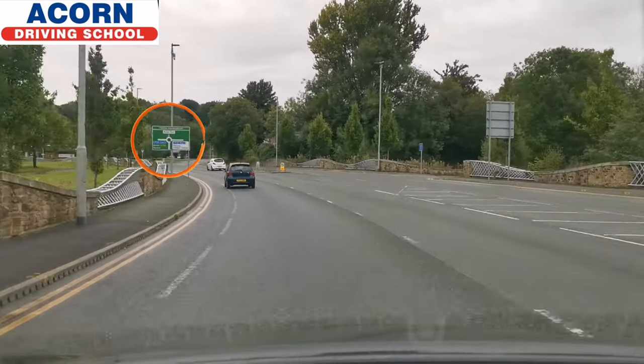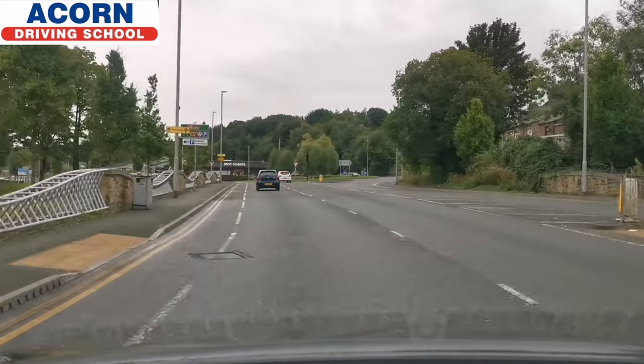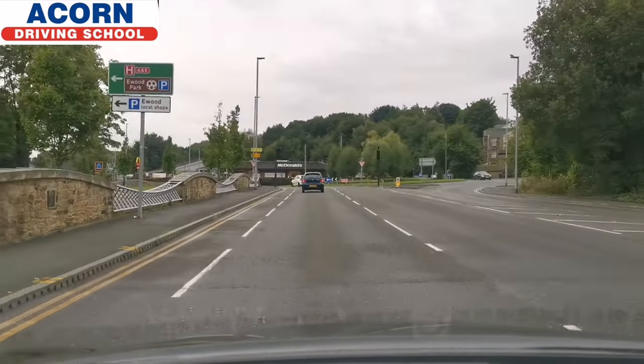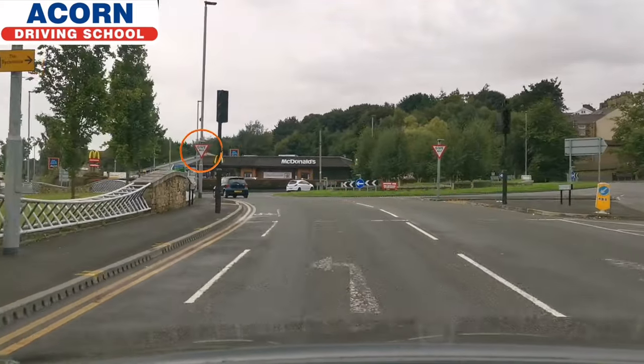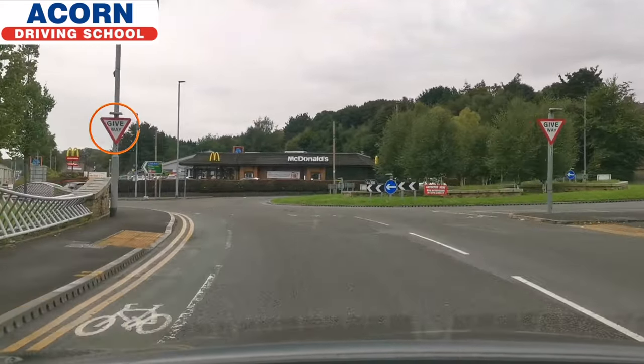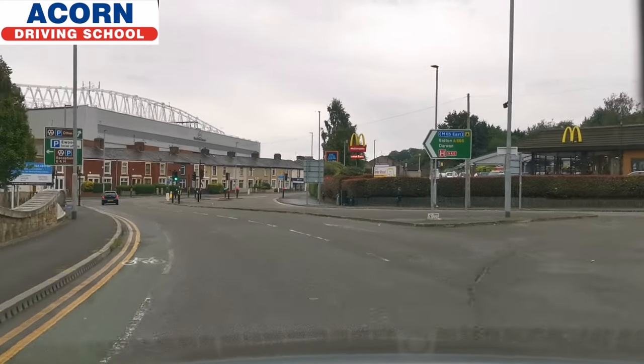You can see the roundabout sign — we're going towards the M65 and Bolton Darwin, which is the first exit to your left. This is why we stay in the left lane. As you approach the roundabout, glance to the right, and if nobody is coming, that is where you turn to the left.